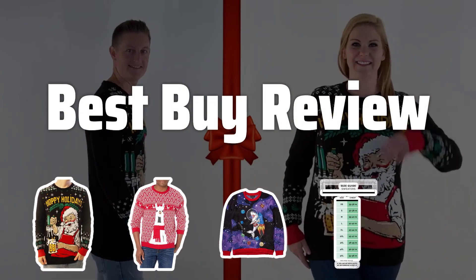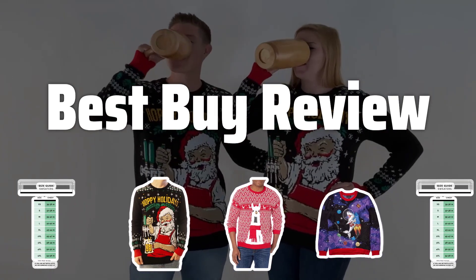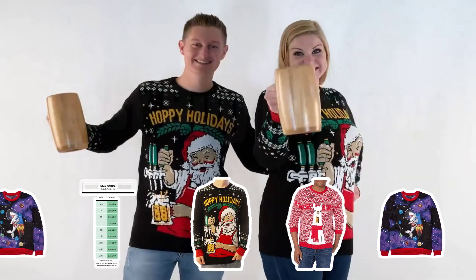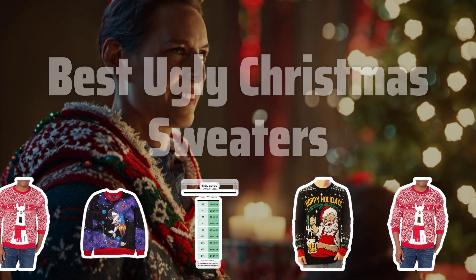Welcome to Best by Review. Get ready to slay the holiday season with the ultimate guide to the best ugly Christmas sweaters that are sure to make you the star of every festive gathering. Now let's take a look at the best ugly Christmas sweaters we chose for you.